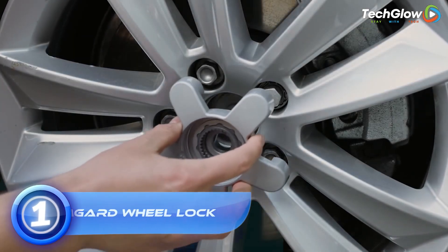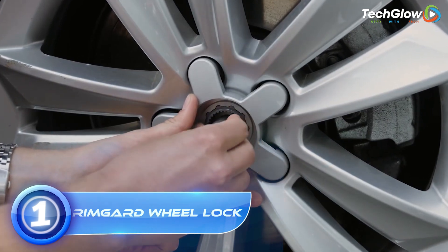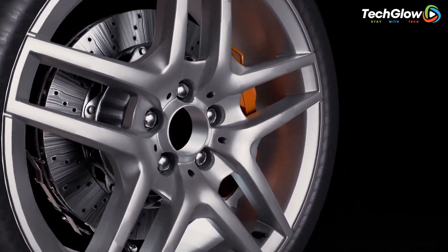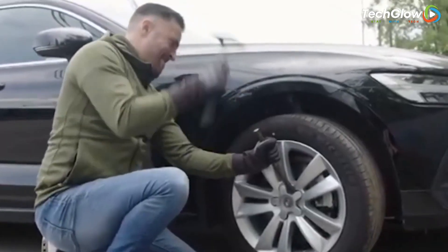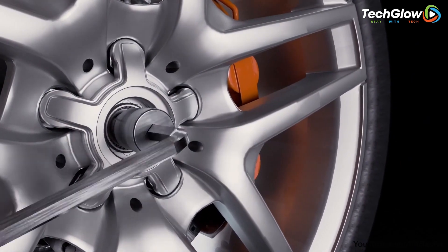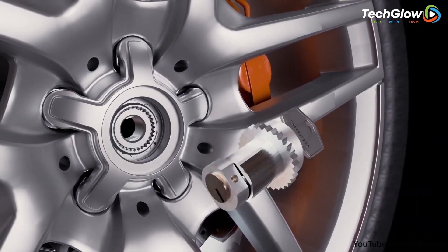1. Rimguard Wheel Lock. The Rimguard Wheel Lock is an innovative and highly effective security device designed to protect your vehicle's wheels from theft. It is a simple and practical solution that provides a powerful deterrent against thieves who are often attracted to expensive alloy wheels. The Rimguard Wheel Lock is made from high-strength steel and is designed to fit over the wheel nuts, effectively locking the wheel in place.